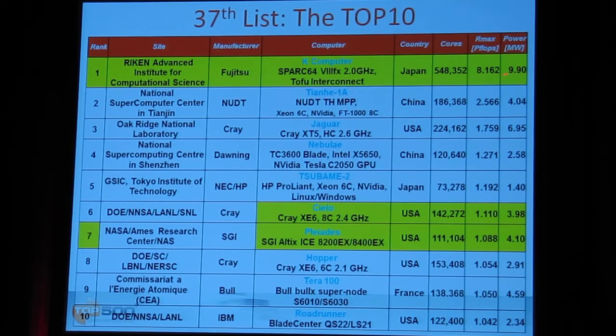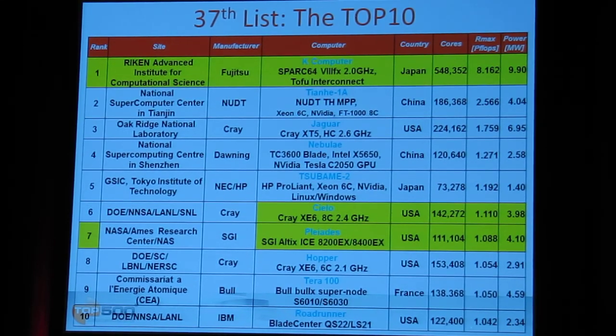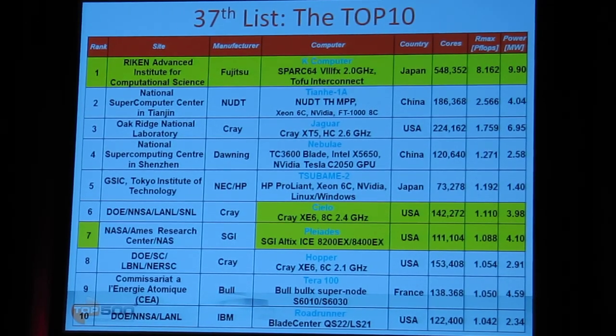It's also number one in terms of absolute power consumption, but as already mentioned, even so, it has the highest absolute power draw. It is actually the second highest in power efficiency if you divide the achieved performance by the power consumption. So it is a very efficient architecture.